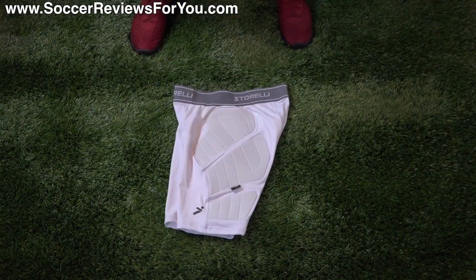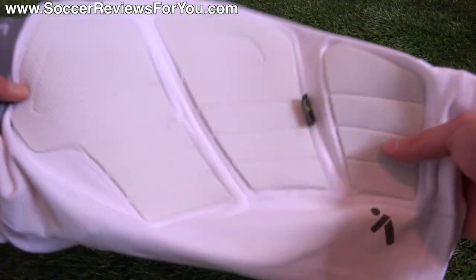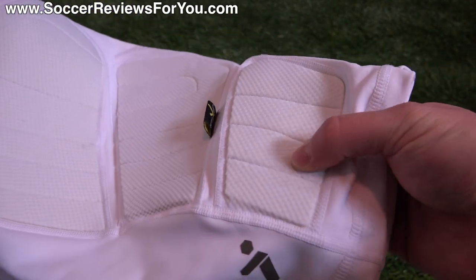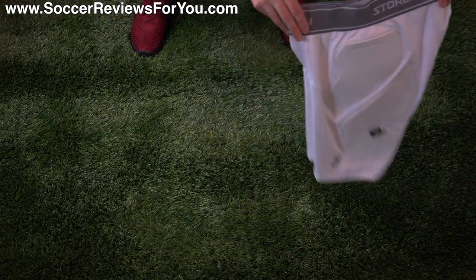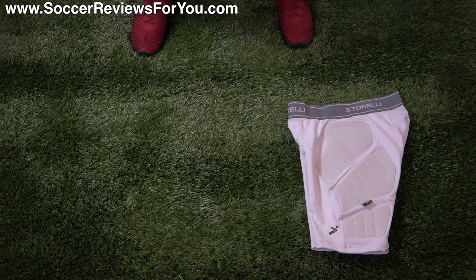The first item is something I've been using consistently for quite some time. These are compression shorts from Storelli — the Body Shield Slider Shorts. Essentially, they're just compression shorts, which I find to be a necessity for playing any kind of sport, with the added benefit of pour-on foam padding down the side of either leg. That adds a lot of extra protection with minimal bulk that you can see or feel when you're actually playing in them. But when you do take a bump to the side of the leg, you definitely appreciate having that little bit of extra padding. These retail for about $54 US, so they're not cheap, but they really are a best-of-the-best soccer-specific compression short product. I would very strongly recommend those.